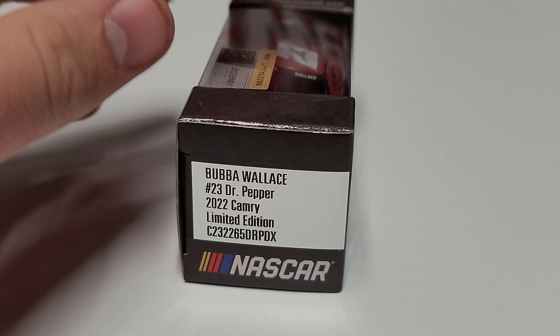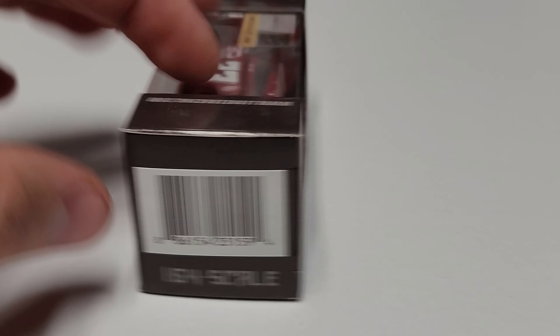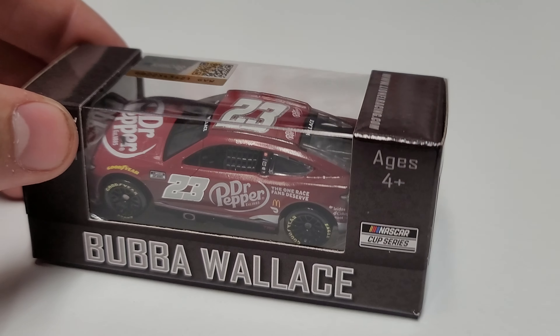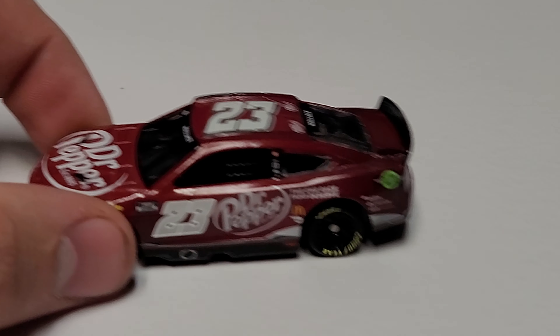Number 23, Dr Pepper, 2022 Camry, Limited Edition — and then Lionel, the official diecast of NASCAR. The box artwork is very standard; there are no changes around it, literally just the name and Cup Series logo. The Hendrick cars have their team name, and that's about it. Let's go ahead and get a nice close look at the car itself.